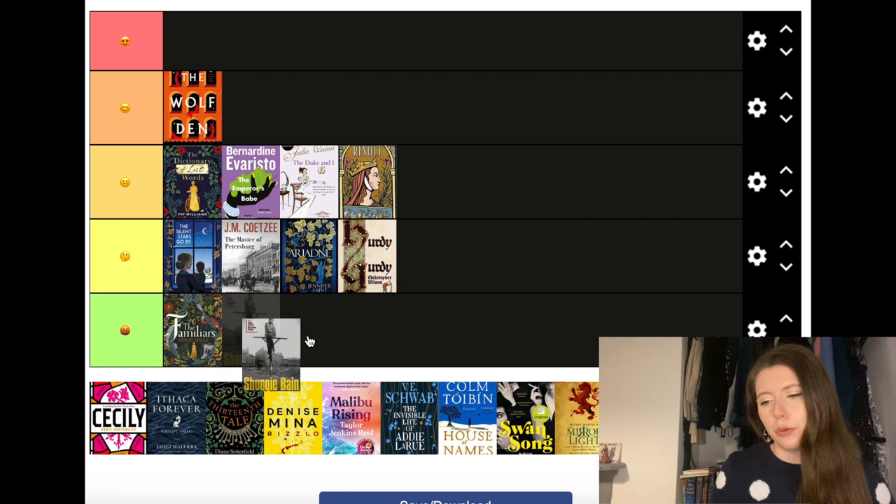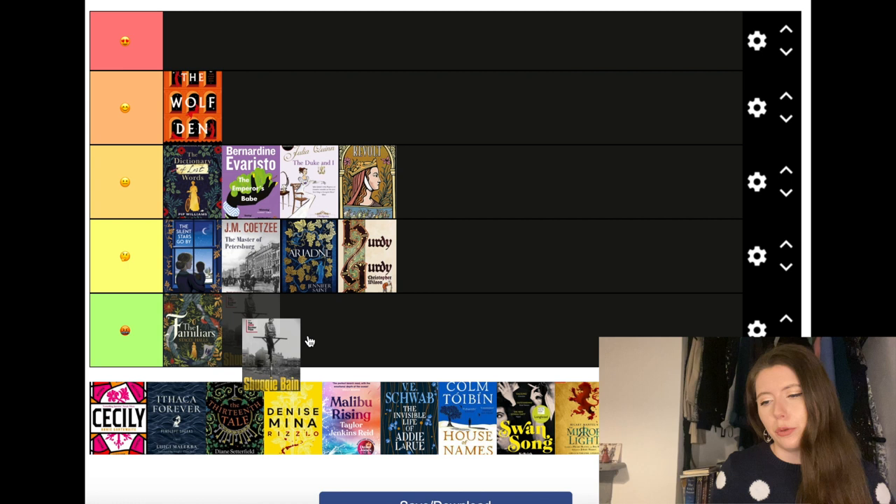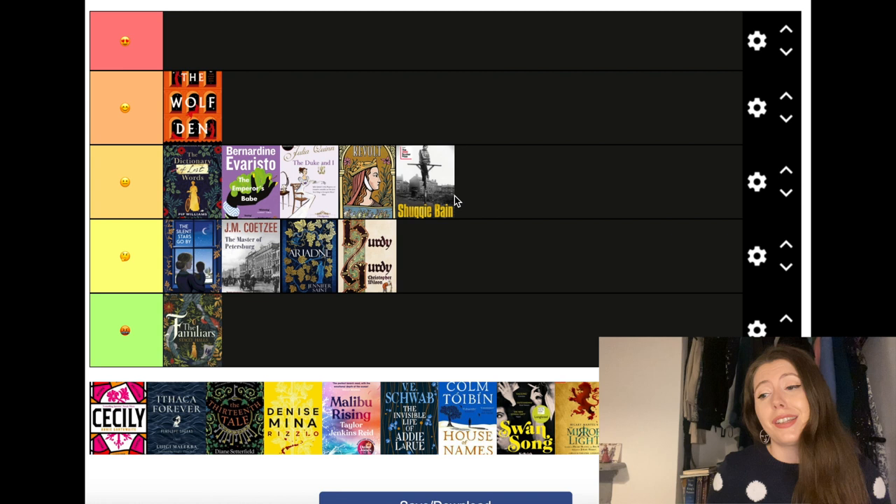Shuggie Bain by Douglas Stuart — the winner of the Booker Prize in 2020. I feel like everybody has heard about this by now. I'm going to pop it at the bottom end of the third tier because it is a fantastic book, it just wasn't really for me. I found it a little bit too dragged out and the story didn't engage me as I think it should have done — it's just one of those that didn't hit the spot, but I can absolutely see why other people would enjoy it.